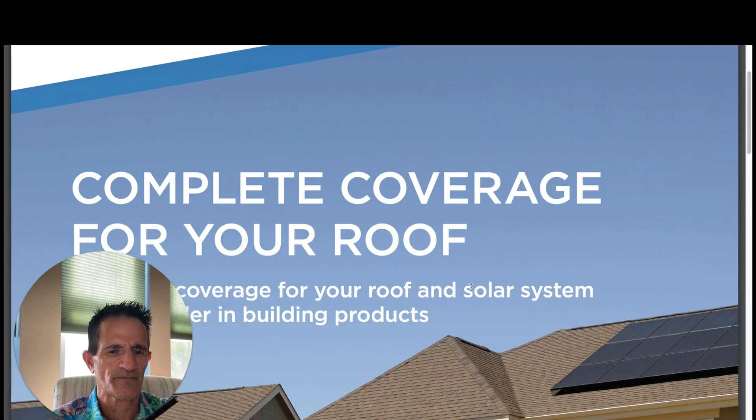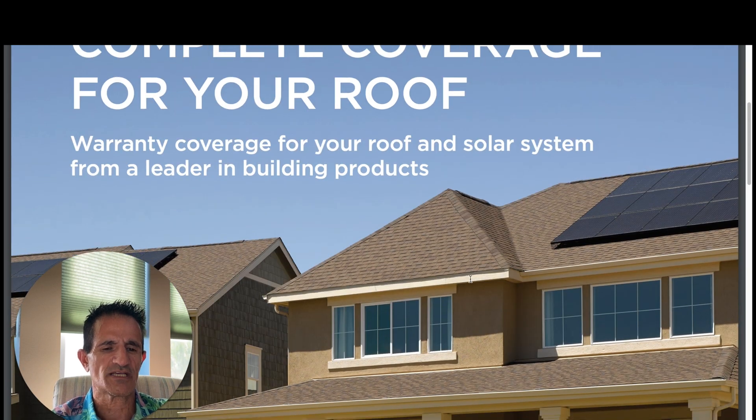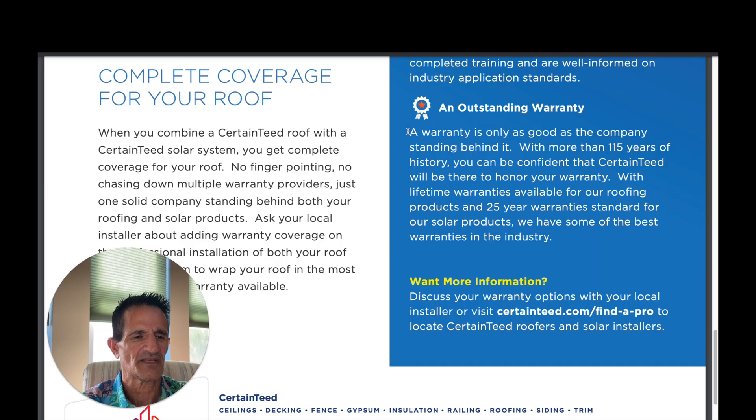Here's another company, CertainTeed. CertainTeed is a bit interesting because they make roof shingles but also have their own solar system and solar mount system. So they must be very confident in their roof if they're willing to offer their own solar mounting and panel system. With lifetime warranties available for their roofing products and 25 years standard for their solar products, they have some of the best warranties in the industry. However, they do not explain what happens if it's a different brand of solar panel and not CertainTeed's own system. My guess is they're probably like any other manufacturer — they'll warranty the roof but not the solar system or installation if it's not a CertainTeed solar system.